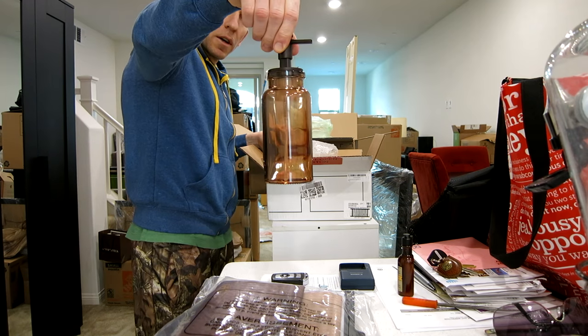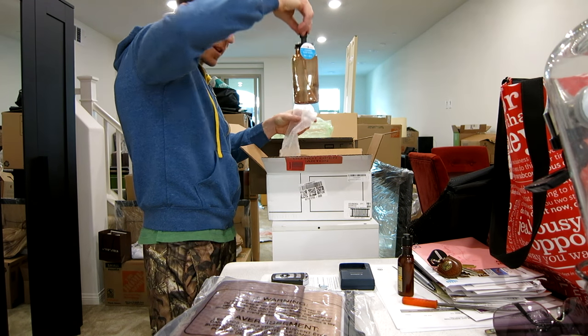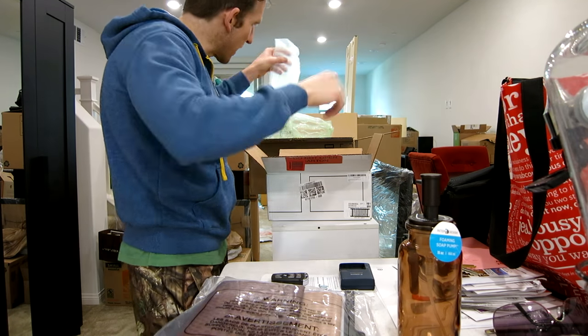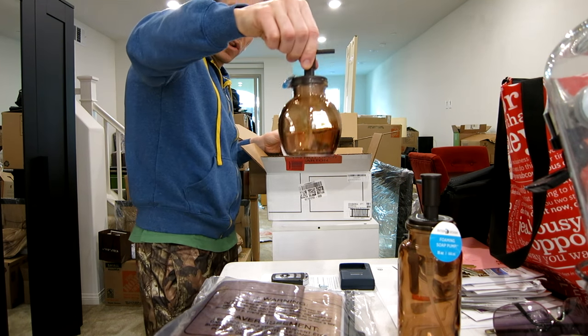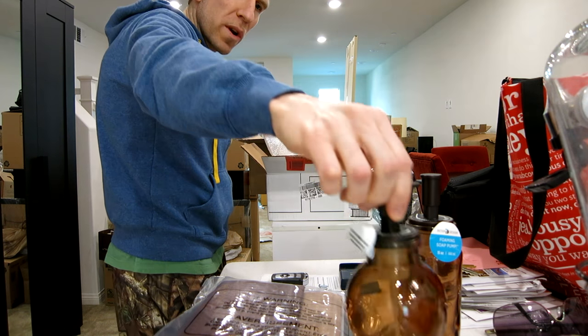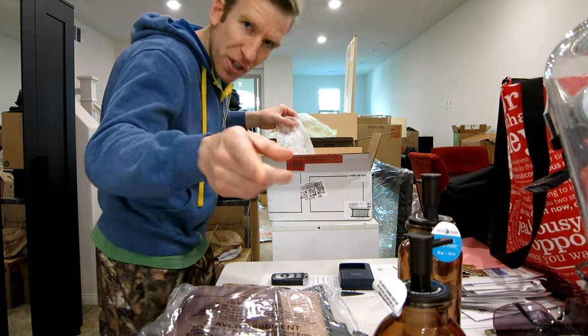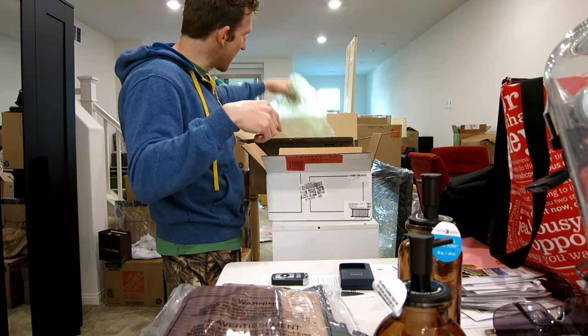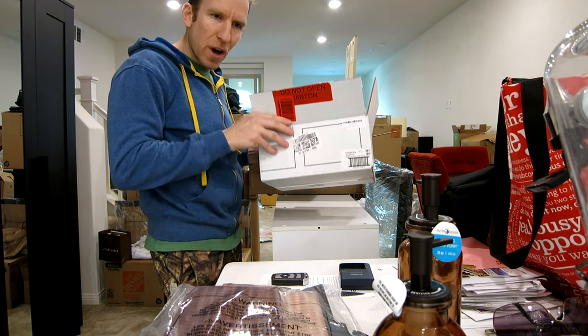It's soap dispensers! Look at that — the missus has nice taste. We're gonna go ahead and leave those out so she can take a look at them. And then we got another little one there — nice — matching with the shower curtain. You know where she gets those ideas from? Me. No, not really — she does a very, very nice job though. Cool, more recyclables.